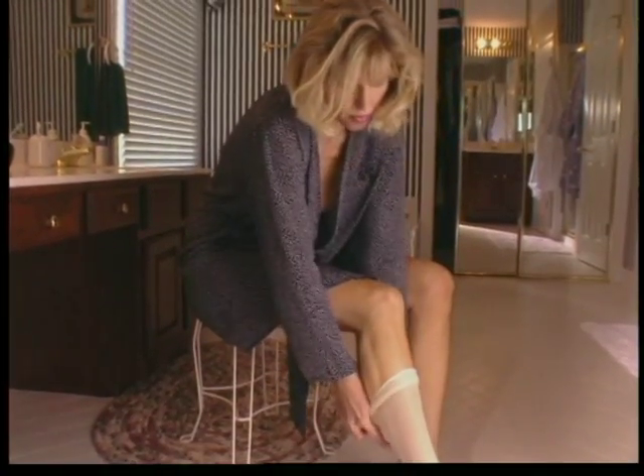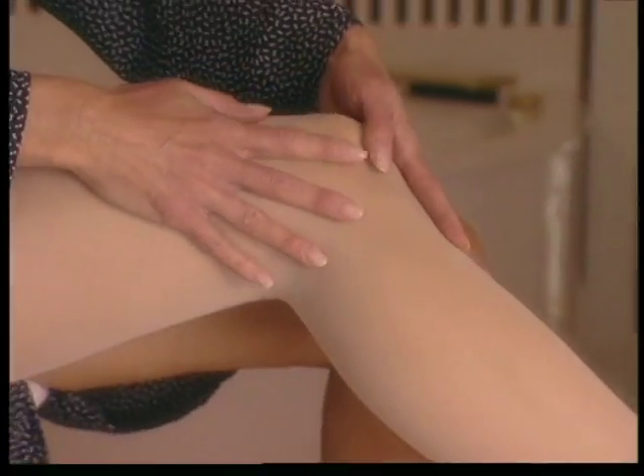Women in all walks of life know the pain of tired aching legs. Med Emporium gives legs a lift with fashionable gradient support hosiery from Jobst.